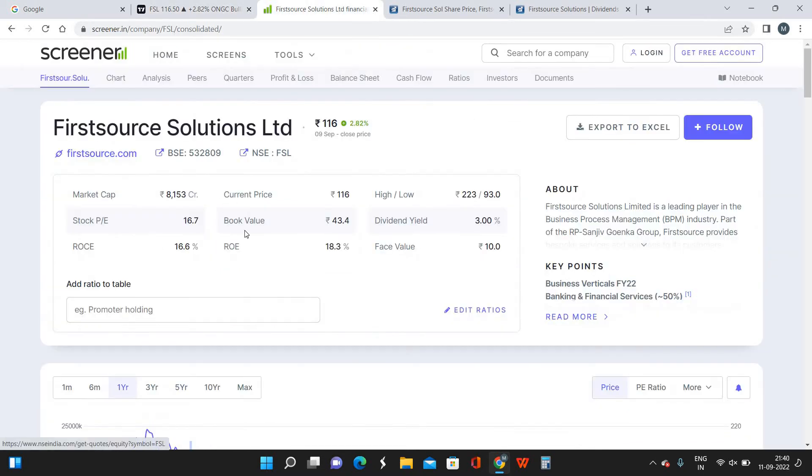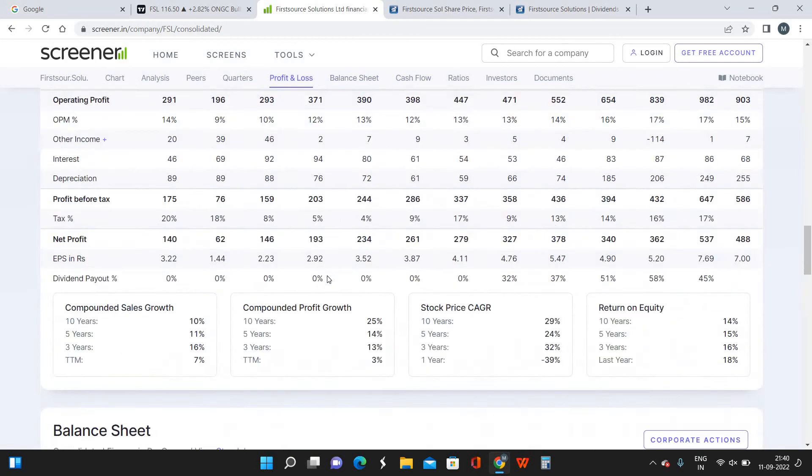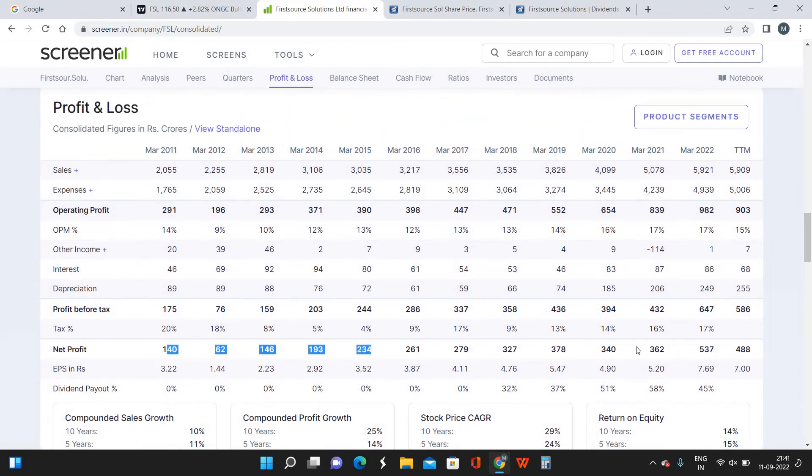Looking at some fundamental characteristics — we are entering close to the 52-week low, which is 93 rupees, and the current market price is around 116. Looking at the profit and loss statement, the company has been generating consistent profits over the past 10 years. From March 2018 to 2021 profit was at a stagnant range of around 350 crores, and in March 2022 the profit shot up to 530 crores. We are expecting this level of growth to continue in the coming years.